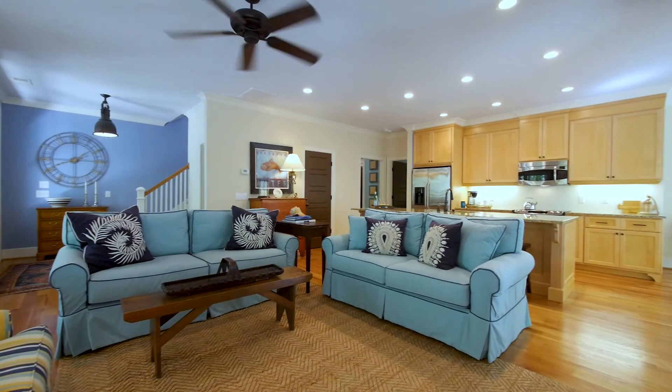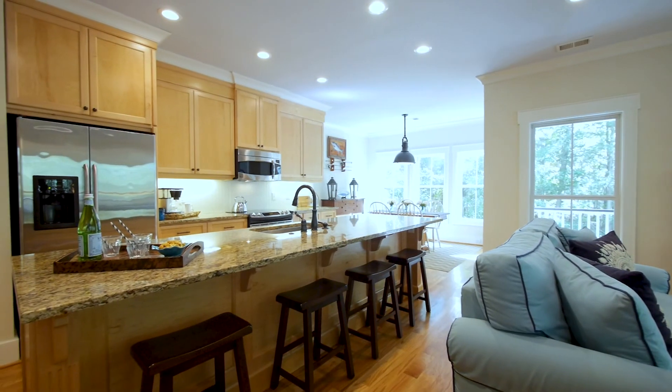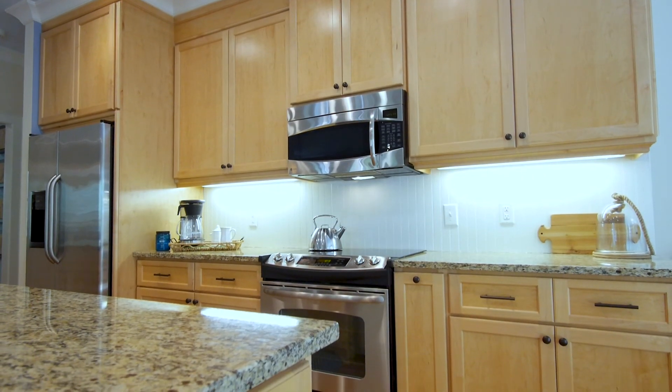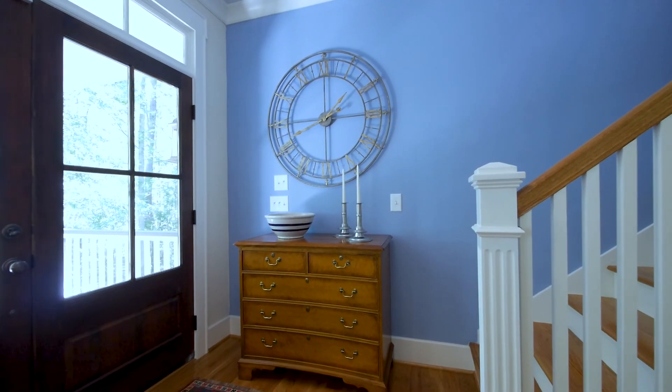Family and friends will gather around the oversized island while you prepare their favorite culinary cuisines in this true chef's kitchen with stainless appliances, custom maple cabinets, a beadboard backsplash, and endless granite countertops, all sun-soaked with natural light and beautiful lake views.